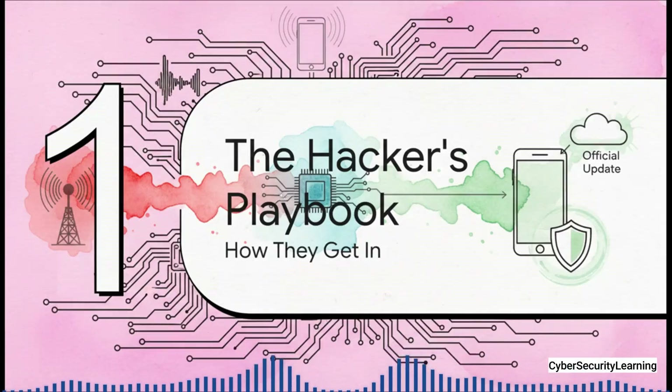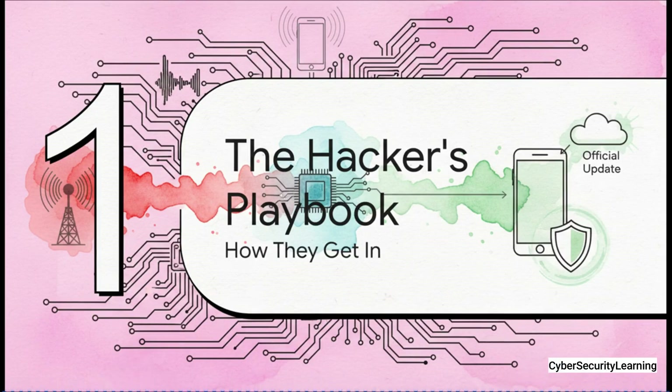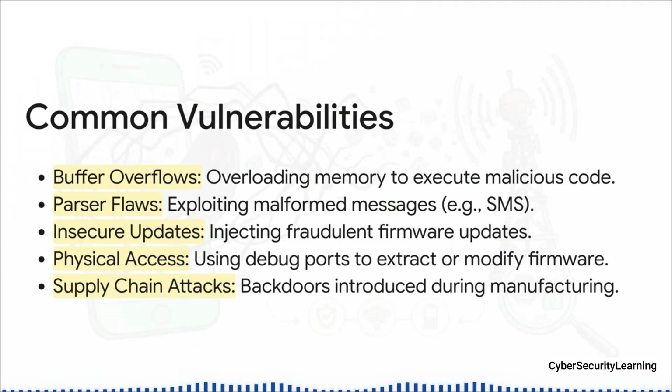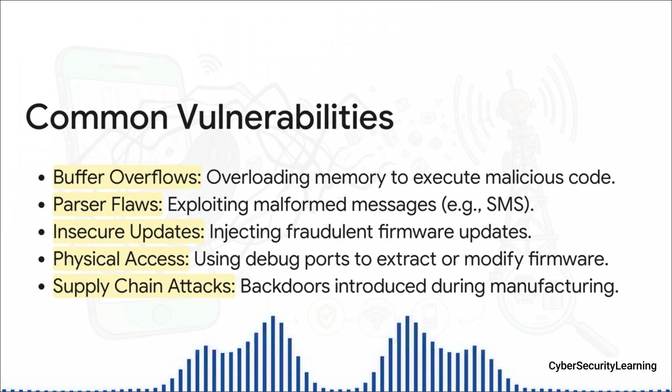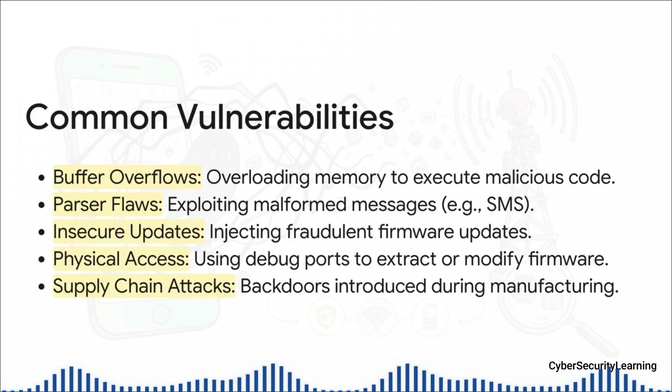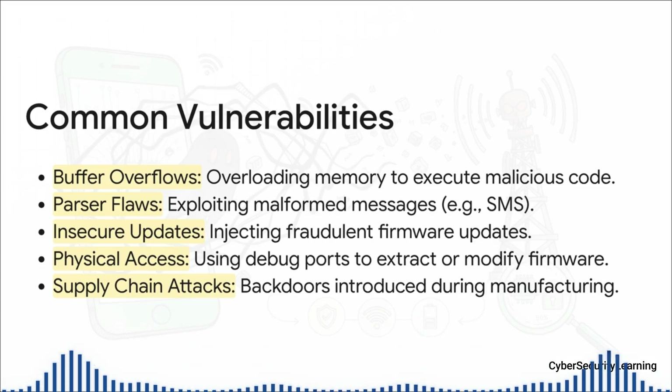So you have this isolated system — this ghost in the machine. Naturally, it's got its own unique doors and windows that hackers have gotten really good at exploiting. A buffer overflow is like pouring so much water into a glass that it spills over the sides: an attacker crafts a data packet too big for its memory space, and their malicious code spills into another area where it can be executed. And parser flaws are even sneakier — the baseband has to interpret complex network signals, so an attacker can send a malformed signal that confuses the parser and tricks it into running their commands instead.